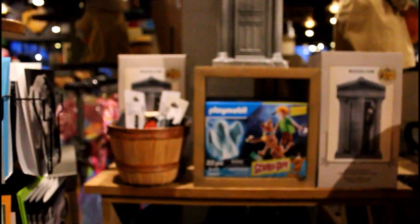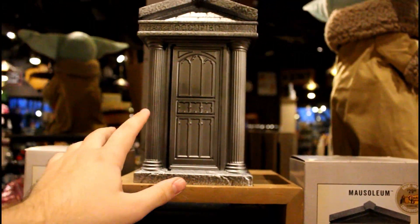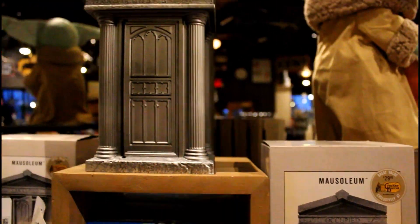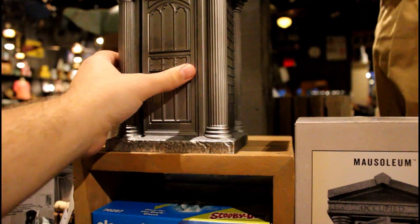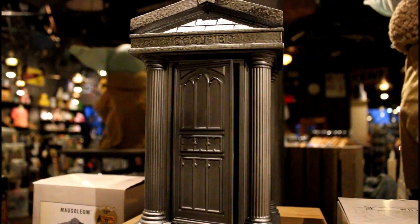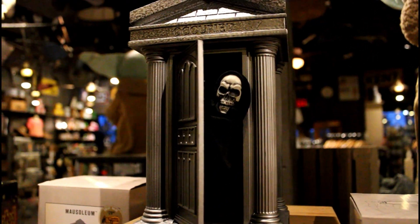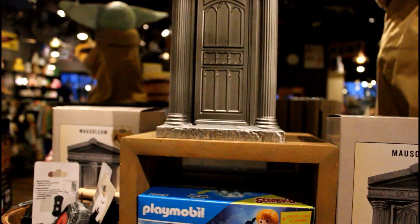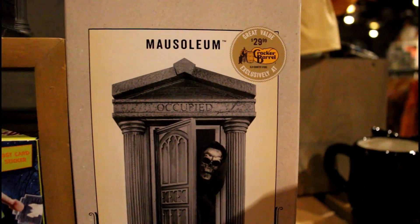We've got costumes and clothes and all sorts of stuff. And this is a skeleton in an outhouse — he wasn't working at first, but there he went. I actually really like how the mausoleum looks. I can tell you the price on this one because the box is easily accessible — he is $29.99.